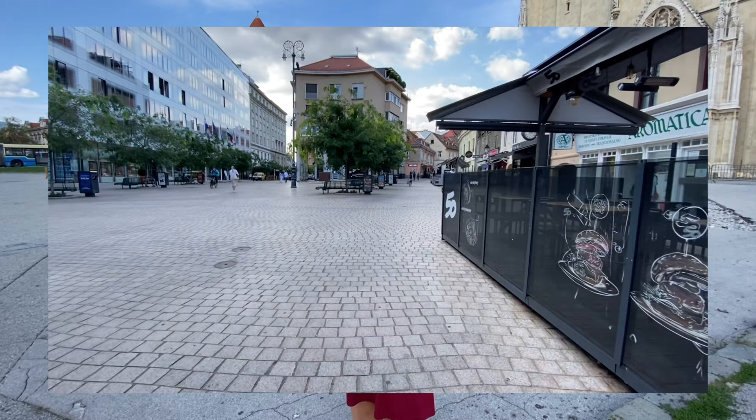Hi guys! So we are here for the day in Zagreb, Croatia. We'll give you a little bit of a walking tour, walking around the city. We came here for the day before our flight back to America and we're gonna check it out.